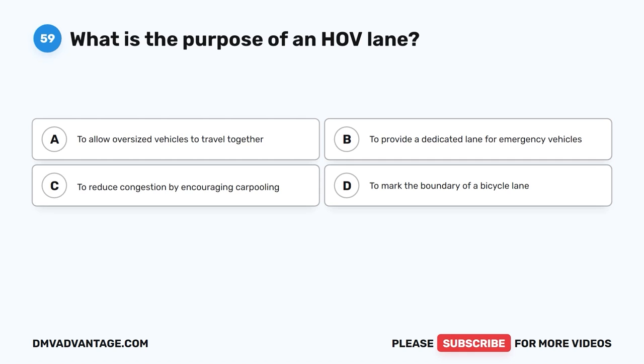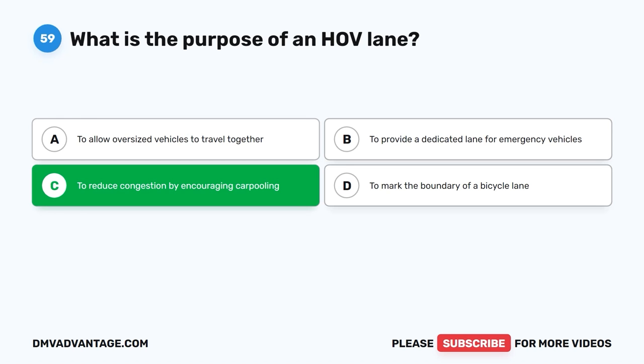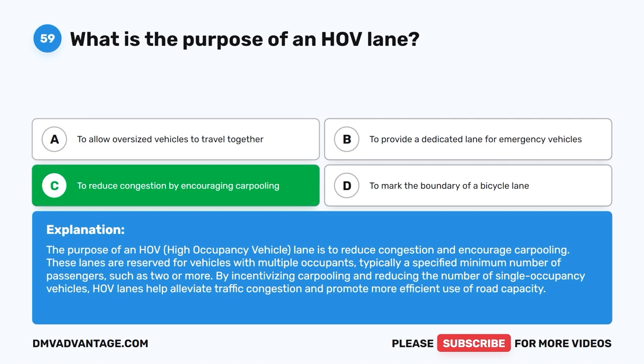Question 59: What is the purpose of an HOV lane? The correct answer is C, to reduce congestion by encouraging carpooling. The purpose of an HOV, high occupancy vehicle, lane is to reduce congestion and encourage carpooling. These lanes are reserved for vehicles with multiple occupants, typically a specified minimum number of passengers such as two or more. By incentivizing carpooling and reducing the number of single occupancy vehicles, HOV lanes help alleviate traffic congestion and promote more efficient use of road capacity.